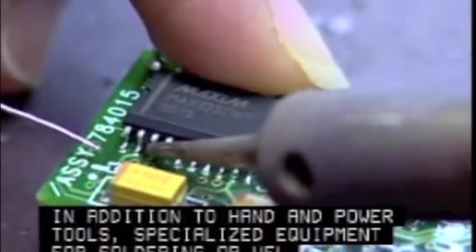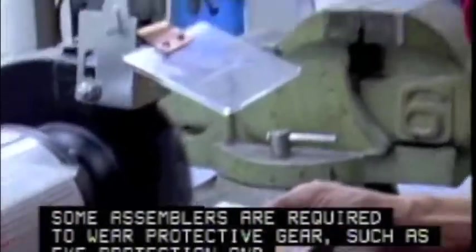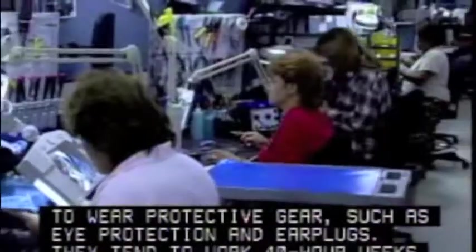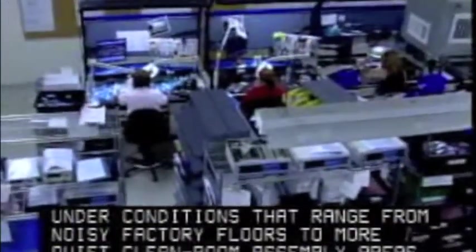In addition to hand and power tools, specialized equipment for soldering or welding may be used. Some assemblers are required to wear protective gear such as eye protection and earplugs. They tend to work 40-hour weeks under conditions that range from noisy factory floors to more quiet, clean room assembly areas.